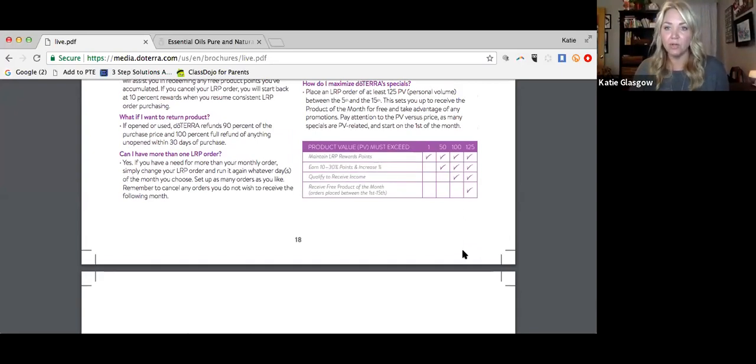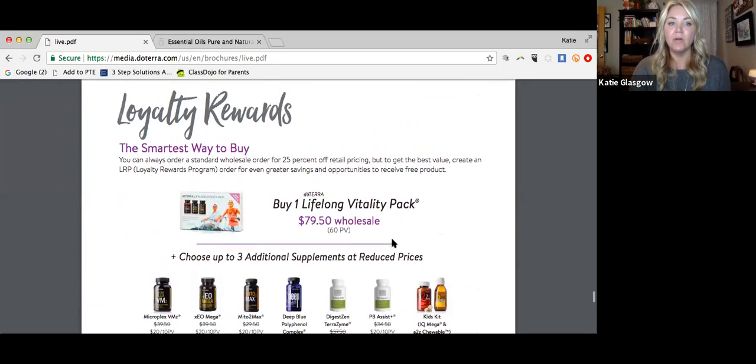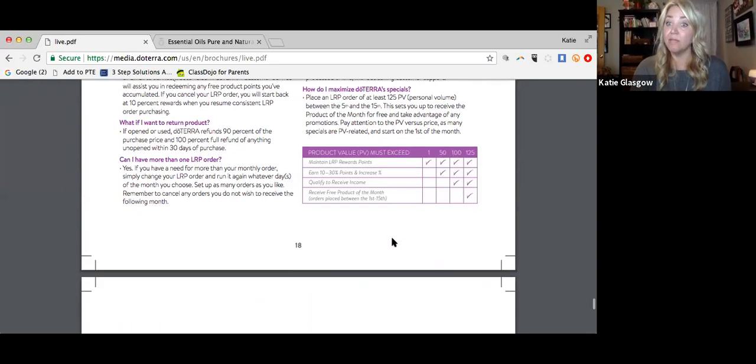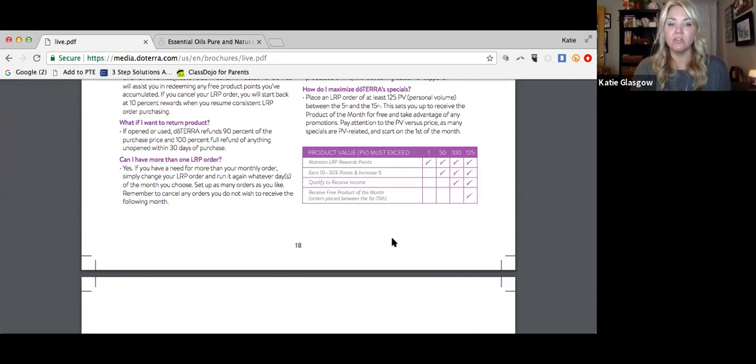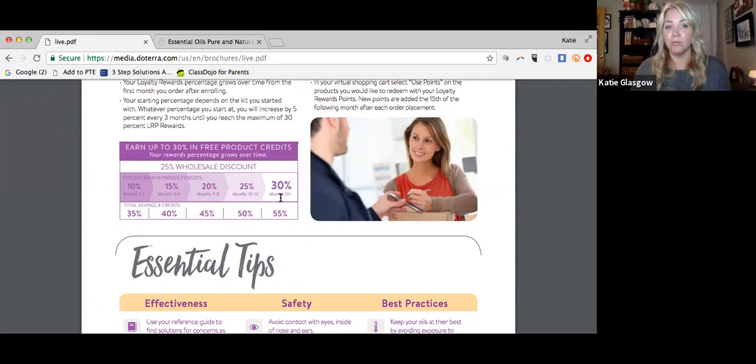I'm going to reference the live guide from doTERRA — if you haven't received one, you can download it at doTERRA.com or ask the person who got you started. Looking at pages 18 and 19, the loyalty rewards is the smartest way to buy. Everything has a point value and you can earn up to 30% in free product credits — just for purchasing the stuff your family needs each month, like shampoos, conditioners, and cleaning products.